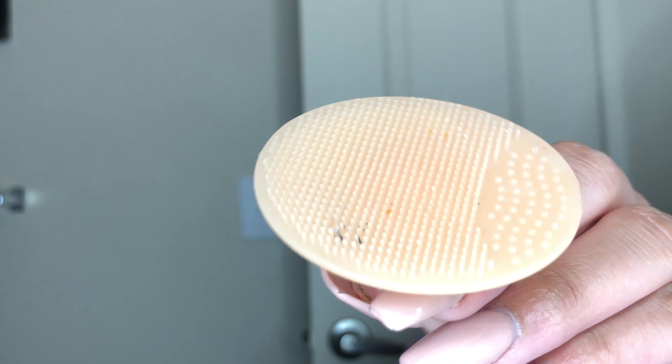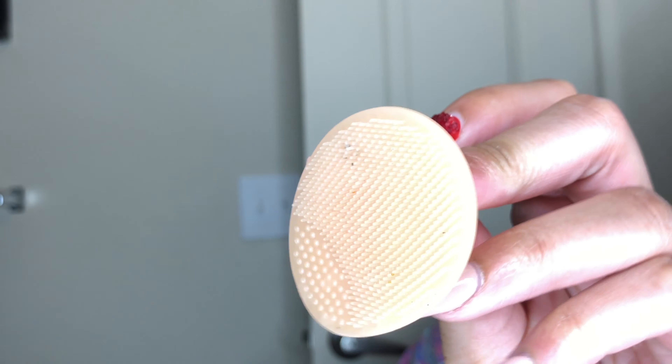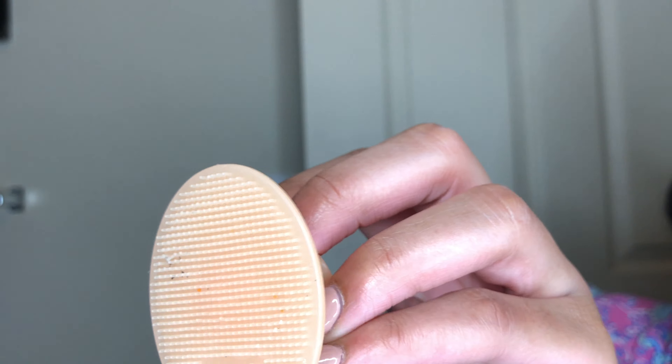What we're gonna do is wet our face. Okay, so we wet our face a little bit, take about this much product, and I use this little scrubber thing. We're just gonna go ahead and clean the face — I do this in circular motions.